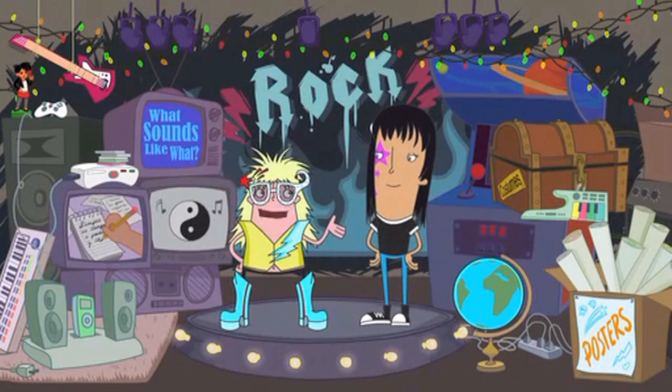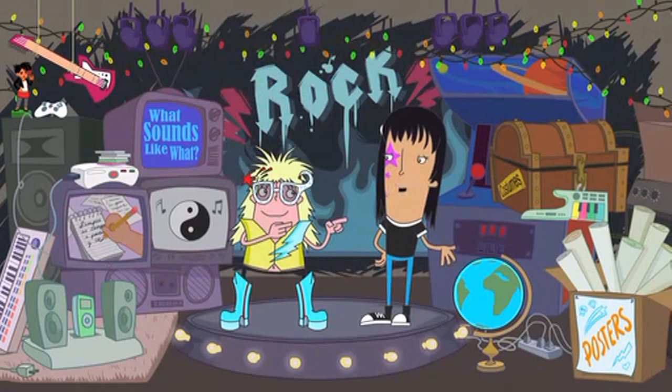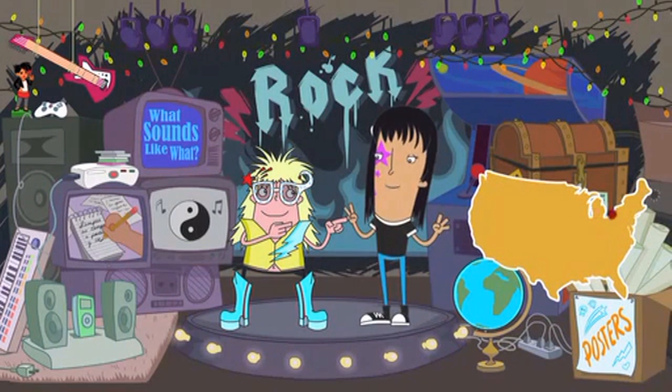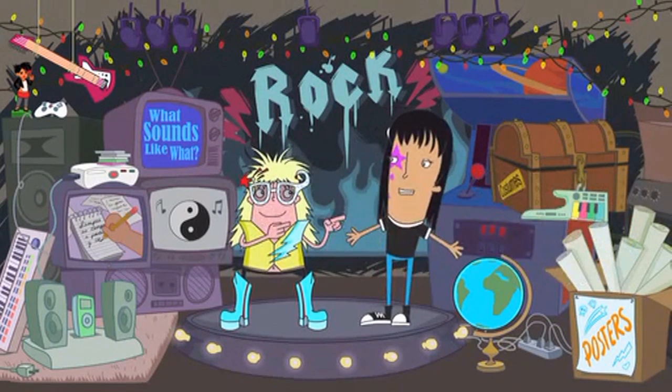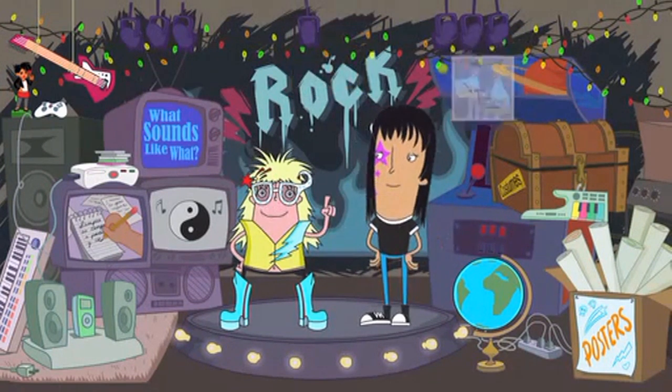Hey, Mona, let's break down that rock and roll sound. Rock music started when? The 1940s and 50s. Where? Cities all over the United States — New York, Memphis, Chicago, Detroit, Cleveland. By who? Musicians of all kinds: blues musicians, jazz musicians, country musicians.